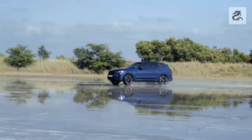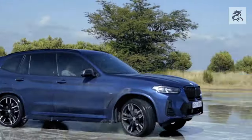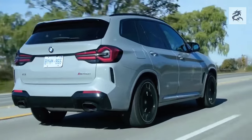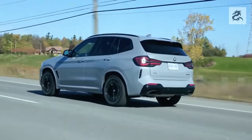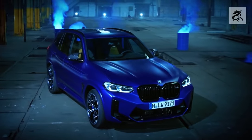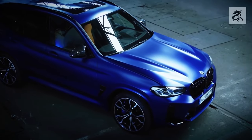Now let's look at the back. The BMW X3 features an elegant and functional rear design. It is a compact luxury SUV model that offers an impressive design not only from the front but also from behind. The rear design combines elegance, functionality, and the aesthetic features of BMW.